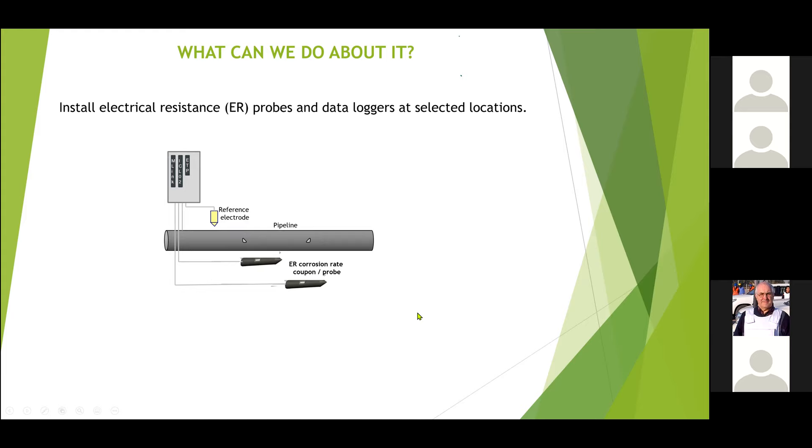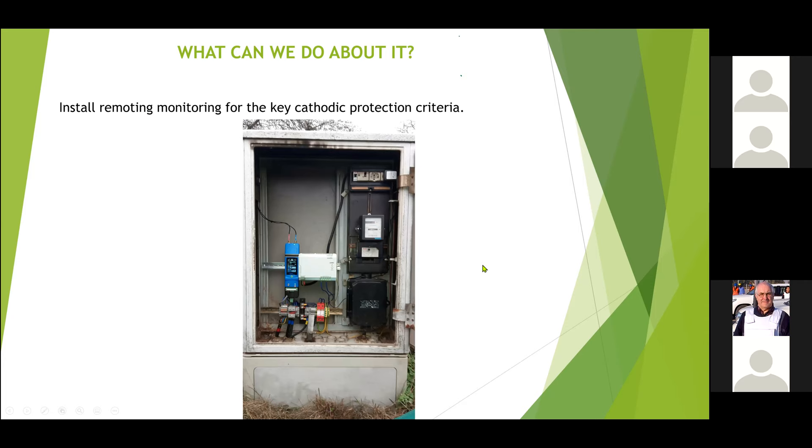The remote monitoring is a small device which can fit into existing old systems or be made new. There is a research project ongoing and the graphs shown came from that work — following the provided link will allow you to follow them on LinkedIn and get all the information.